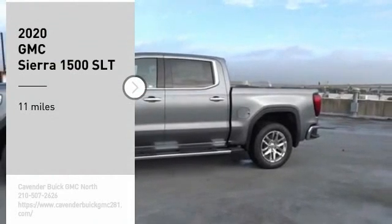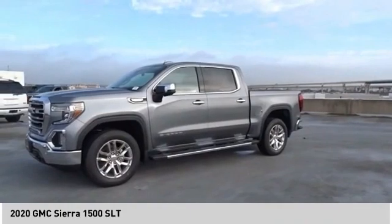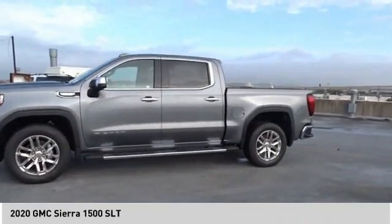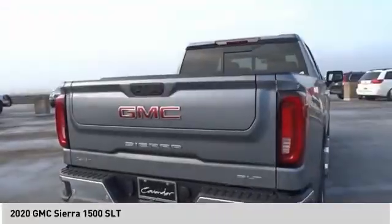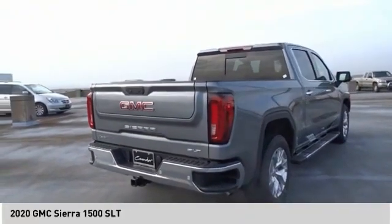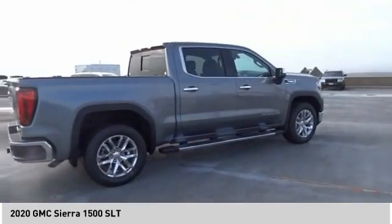Make a great choice today with the 2020 Sierra 1500. The GMC Sierra is a full-size pickup with all the functionality you could expect. With multiple trim levels, the GMC Sierra provides a wide range of features for you to enjoy.